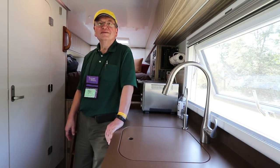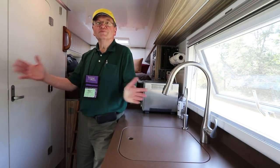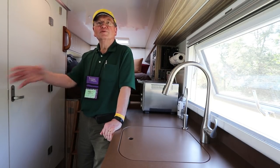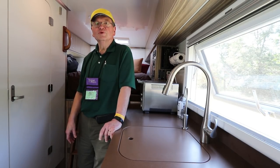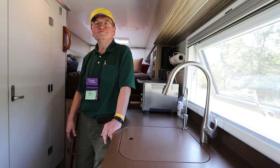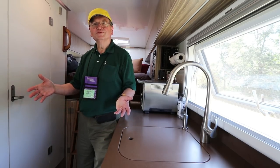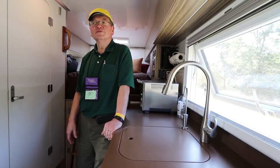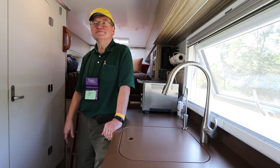Why did you get an expedition adventure vehicle like this instead of a big luxurious Class A? That was originally our plan — sell our house and get a big Class A like everybody else who full-times. But we went to Alaska for six months, May to October, and discovered we clearly didn't want a big RV because those people were always stuck in RV parks and not getting into the places we wanted to go.